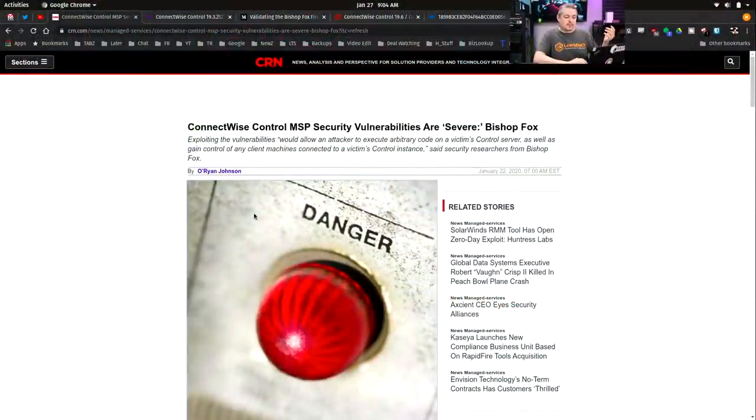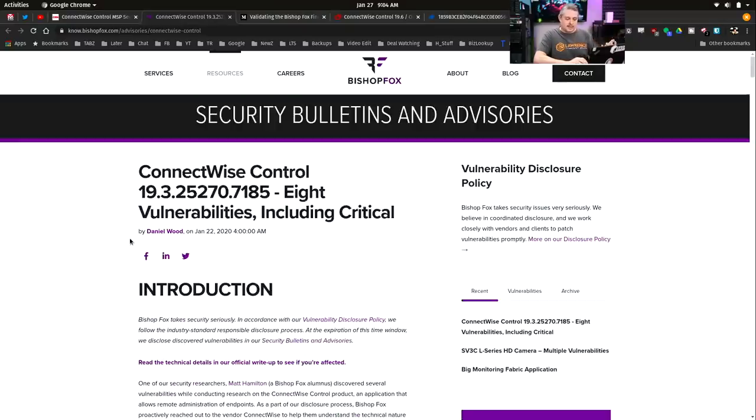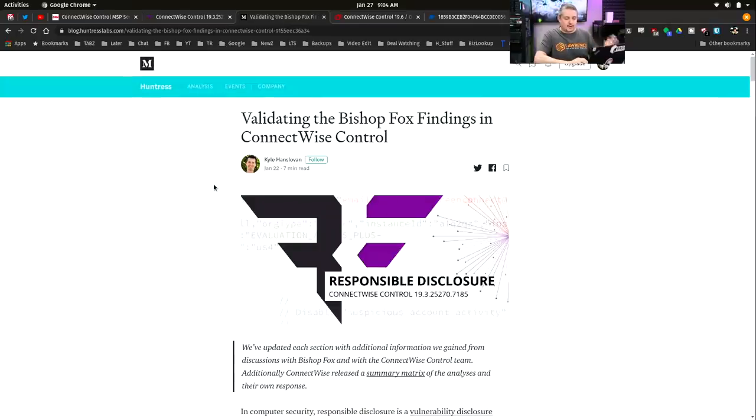I've talked about it on my channel a few times. But when Bishop Fox reached out to ConnectWise Control, the word litigation came up. That is where the problem is. The story broke as ConnectWise Control MSP security vulnerabilities being severe, according to Bishop Fox. There are a few cross-site scripting vulnerabilities. I'll leave links to all these so you can read through. There's an advisory summary with a lot of details. Then our friends over at Huntress Labs worked with CRN and also with ConnectWise validating the claims that Bishop Fox made.